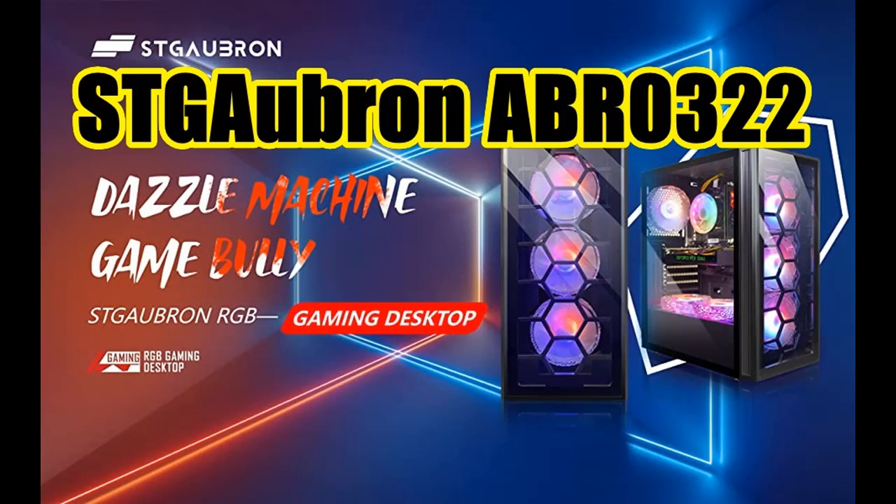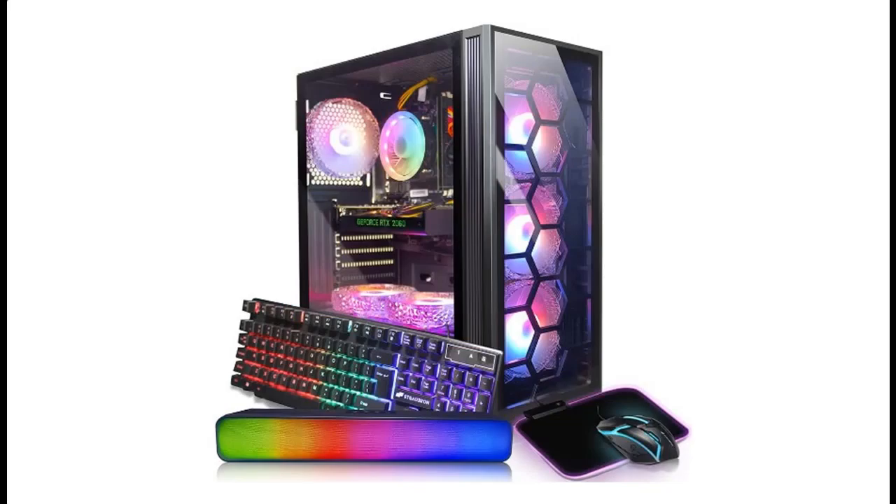Find or read reviews that people are talking about the STG Auburn Gaming Desktop PC Computer, featuring an Intel Core i7 processor at 3.4 GHz up to 3.9 GHz, 16 Gigabyte RAM, 512 Gigabyte SSD, Wi-Fi, and Bluetooth 5.0.